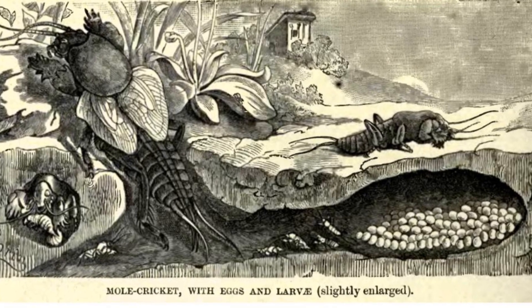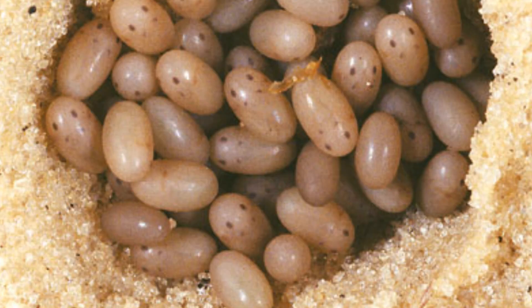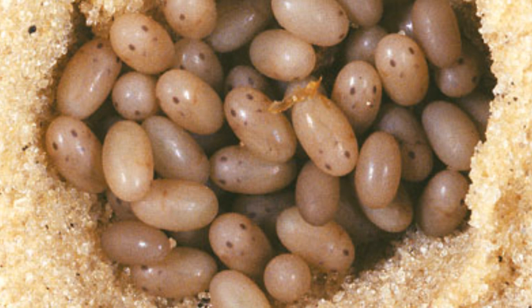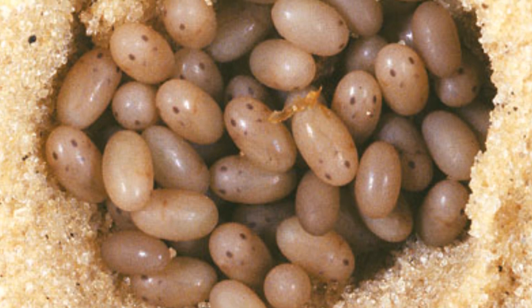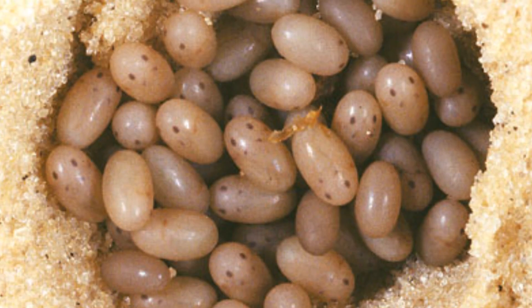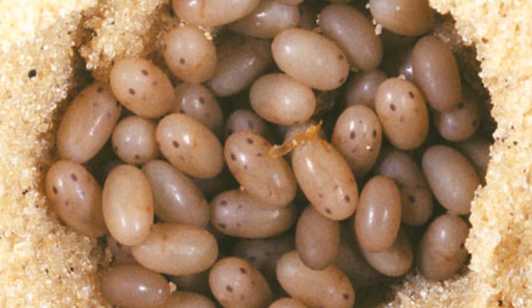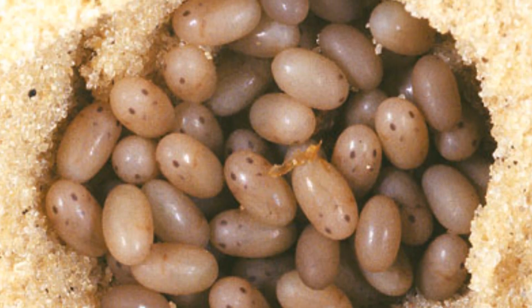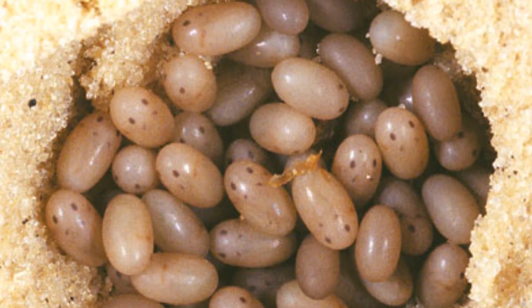Different species do it differently, and interestingly, only the females can fly. No matter the species, females always lay eggs underground in little chambers in moist soil, as the eggs require moisture to survive. Some species lay 25 eggs, others more, but it usually falls between 25 and 100 small jellybean-shaped eggs. Some females will stay with their eggs until they hatch in the following few weeks, others don't — it all depends on the species.